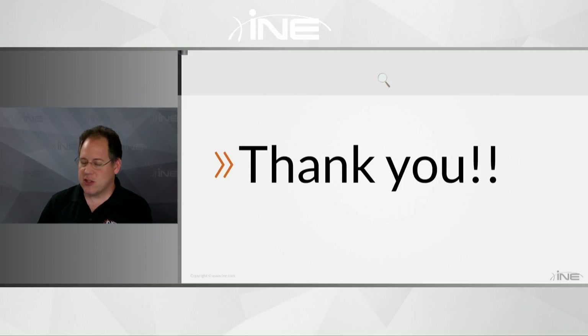Thank you everyone so much. Feel free to send me a question in the future — I monitor the IEOC for questions as well. I wish you luck in your CCNA pursuits. Have a good rest of your week.